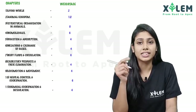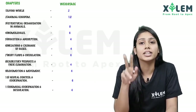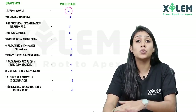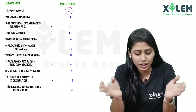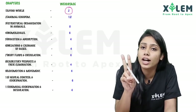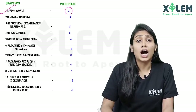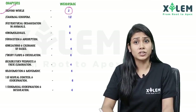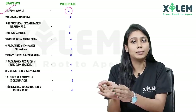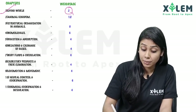The first chapter is The Living World. It's a single chapter and the weightage is two marks. We have to cover two topics. The Living World is one, and the other is the Animal Kingdom. So that's what we get — 12 marks from these simplest subjects.